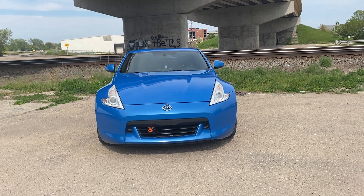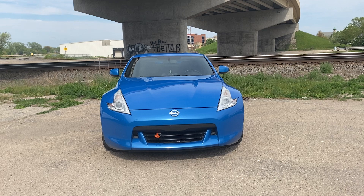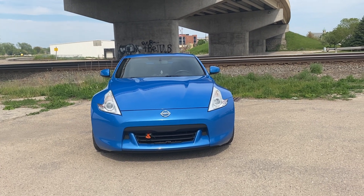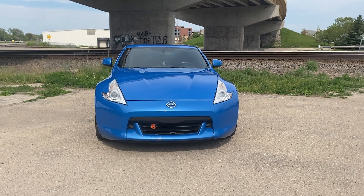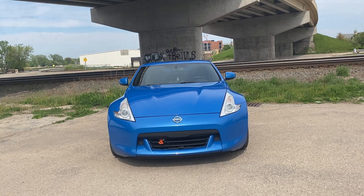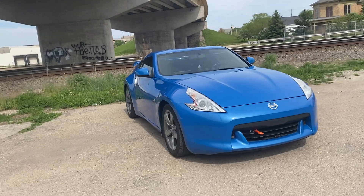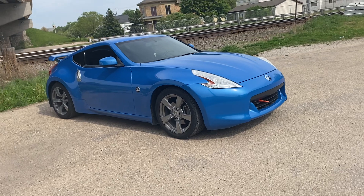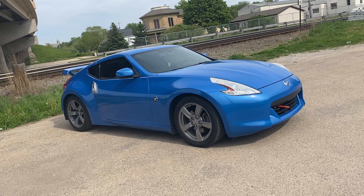I'm a big fan of the 300ZX also because they're the only Z that had twin turbo from the factory. I mean, you can put twin turbo on the 350Z but you have to customize it yourself — I'm talking about stock. So another thing is this is the 370Z right here, this is mine.